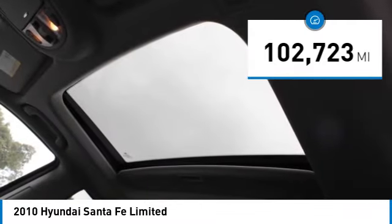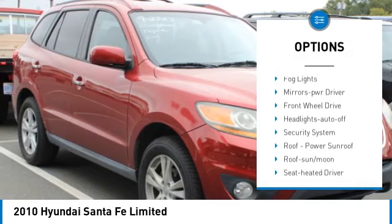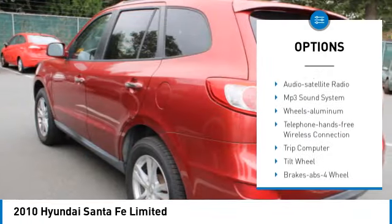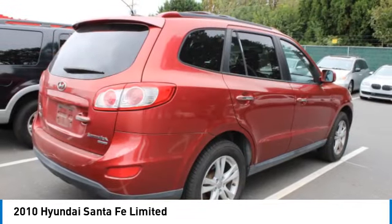Here are some of this vehicle's great options: aluminum wheels, rear spoiler, heated side mirrors, traction control, remote keyless entry, fog lights, mirror memory, front wheel drive, headlights auto off, and security system.